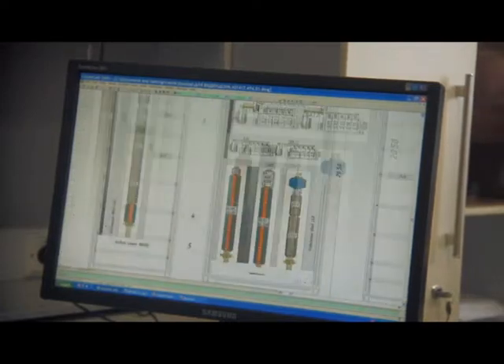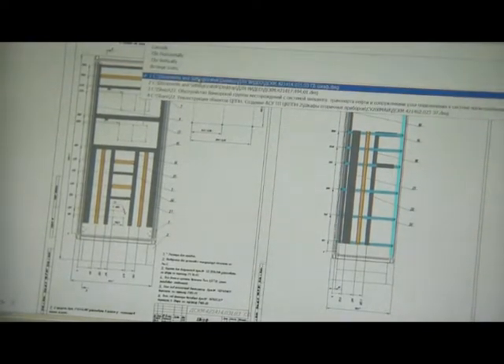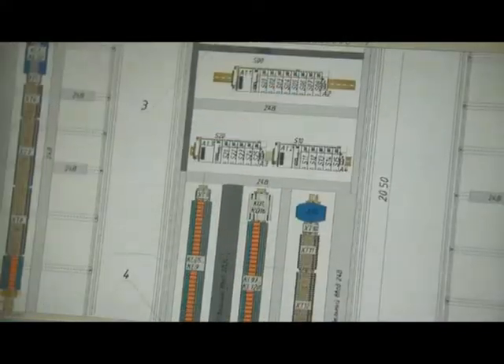System functionality and customer requirements determine the choice of applied equipment components. The company uses products of leading automation vendors such as Rockwell Automation, GE Fanuc, ABB, Control Microsystems, and others.